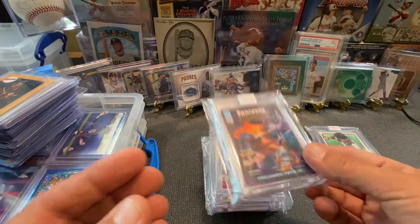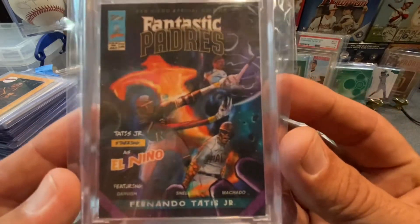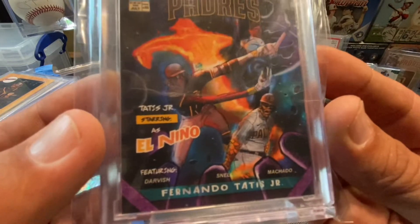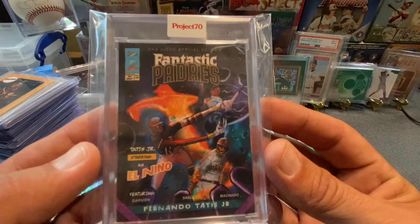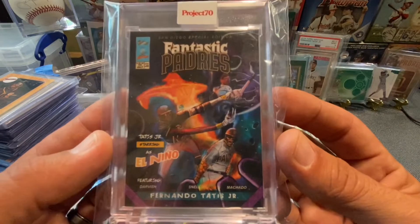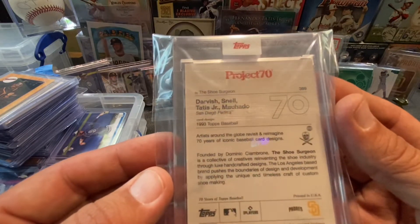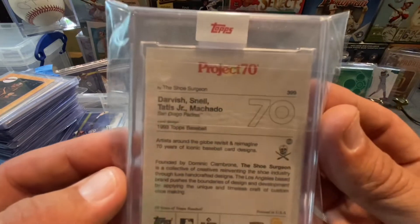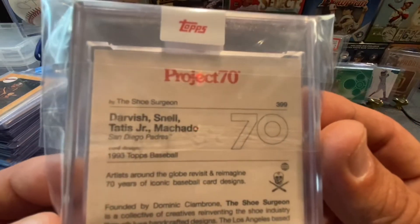This next one — there you go — Fantastic Padres, like the Fantastic Four, starring Tatis Jr. as El Nino. It's sick — you've got Darvish, Snell, and Machado up in there too. Really, really dope. Looks like a comic. And that one is based on the '93 Topps baseball design — that's by The Shoe Surgeon.